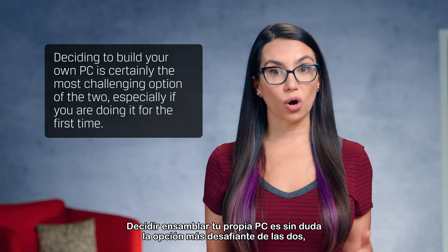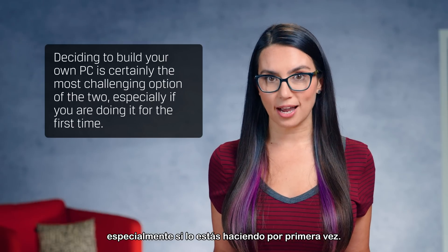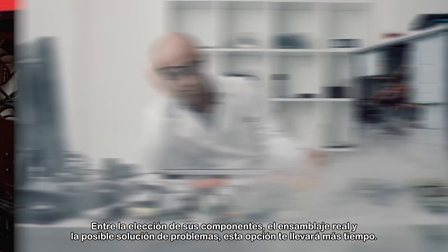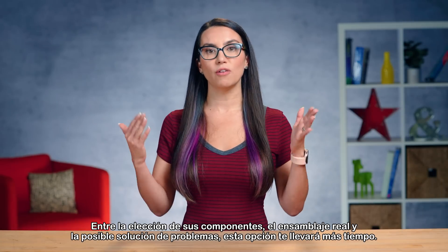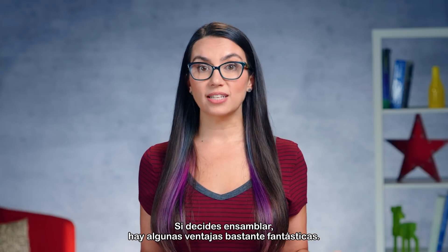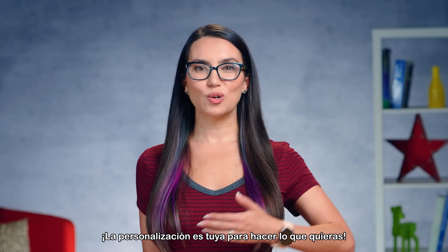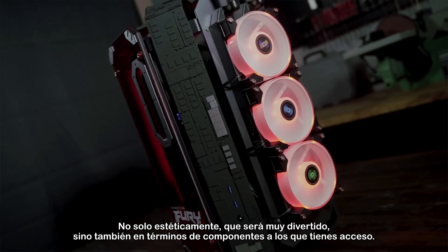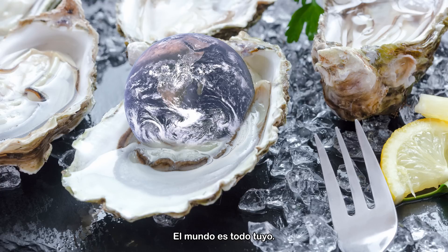Deciding to build your own PC is certainly the most challenging option of the two, especially if you're doing it for the first time. Between choosing your components, the actual assembly, and potential troubleshooting, this option by far and large takes more of your time. If you do decide to build, there are some pretty fantastic perks. Customization is yours to do with as you will — not only aesthetically, but also in terms of components you have access to. The world is your oyster.